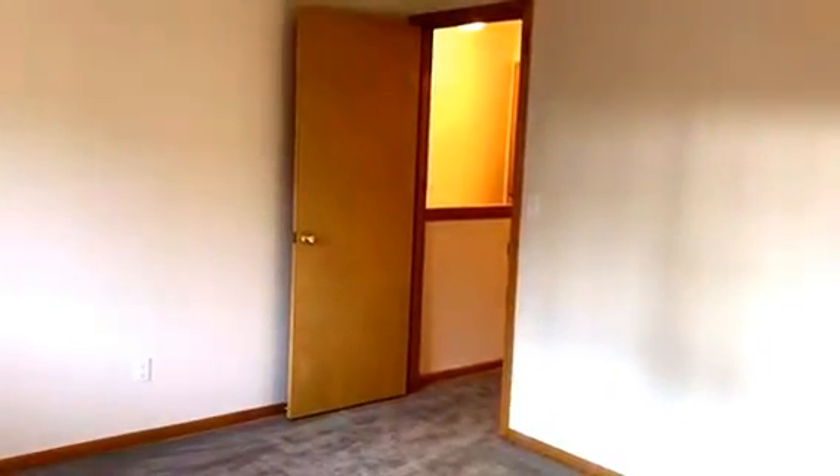And we'll go look at the other bedroom. This will be considered the master. If you're interested in this home, you can call the leasing department at 541-687-9090. Thank you.